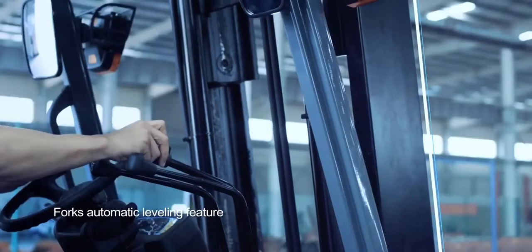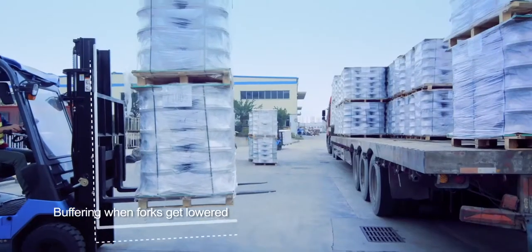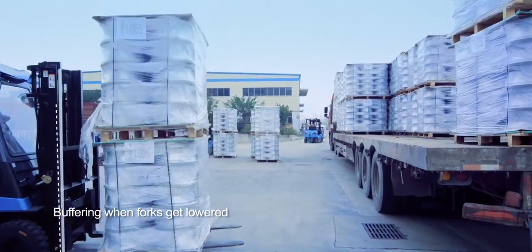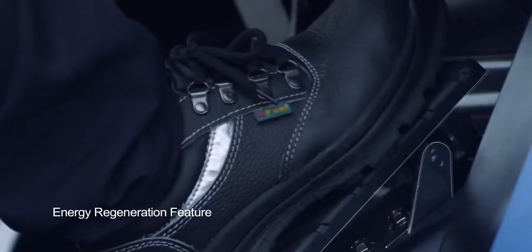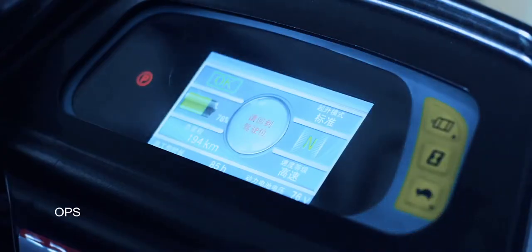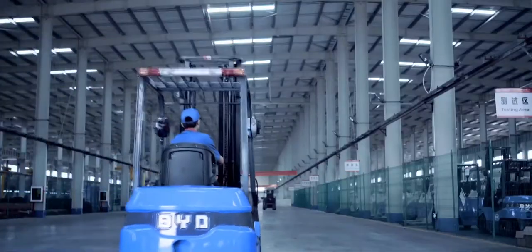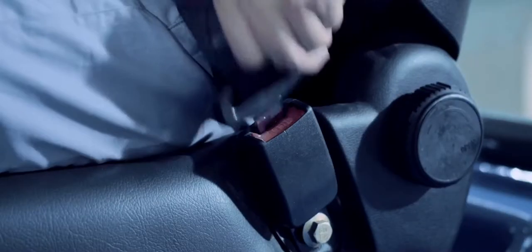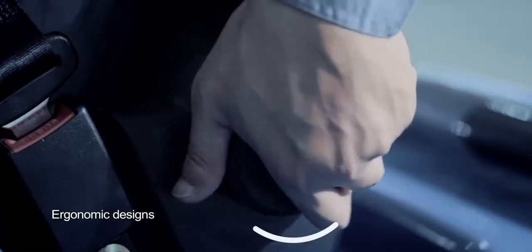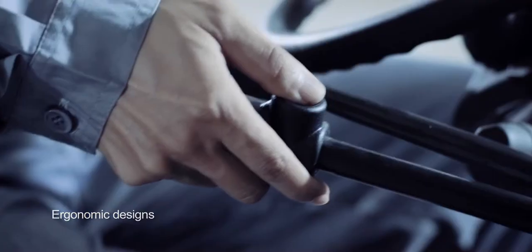BYD forklift features a forks automatic leveling function, buffering when forks lower, and a regenerative braking function. The OPS system always reminds operators to keep the right operating position when operating the forklifts. The ergonomic designs and technologies offer an ultra-safe and comfortable operating experience.